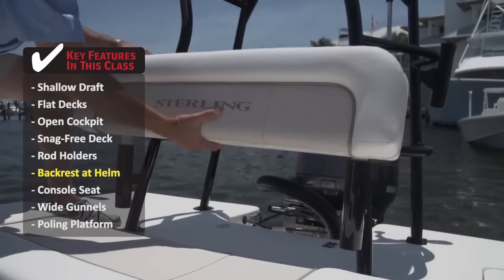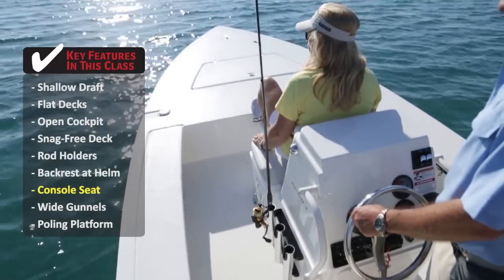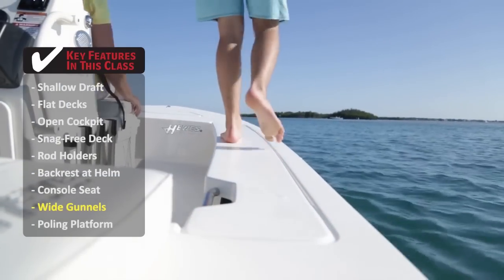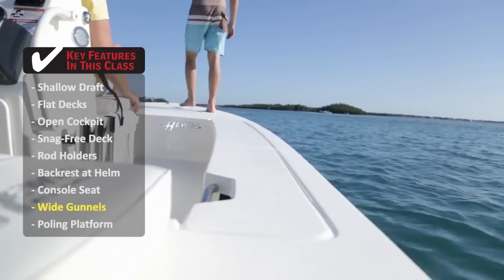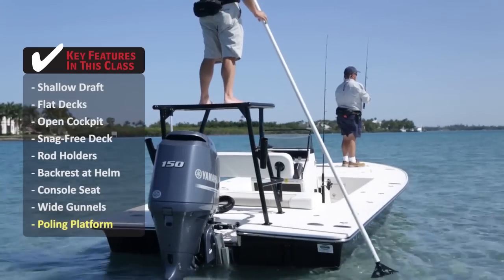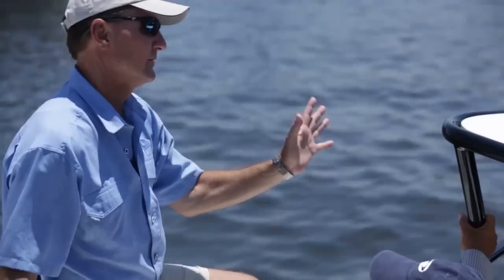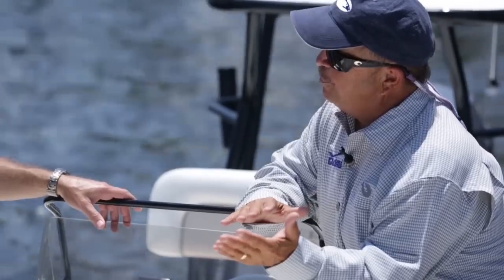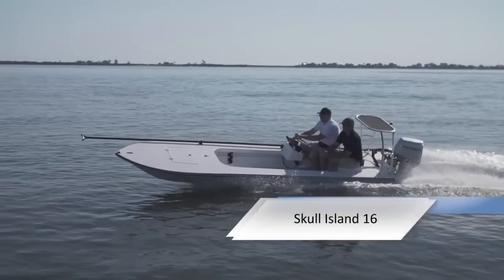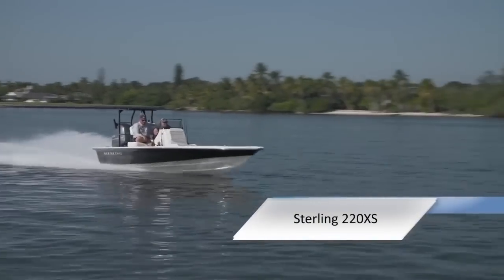For long runs, a backrest at the helm will make your ride more comfortable. In a smaller flats boat, a center console with a front seat may be the best place for your angling buddy to ride. Wide gunwales allow an angler to move fore and aft while fighting a fish without having to step down into the cockpit. A poling platform is the most important feature on a flats boat so you can move silently through the water. Join our hosts Dave East and Rick Riles as we feature three flats boats: the Skull Island 16, the Hughes Redfisher 18, and the Sterling 220XX.